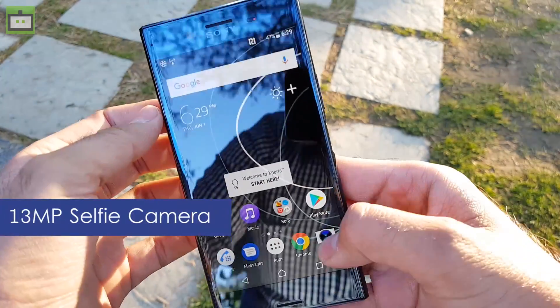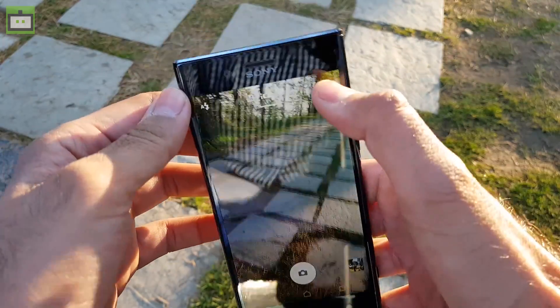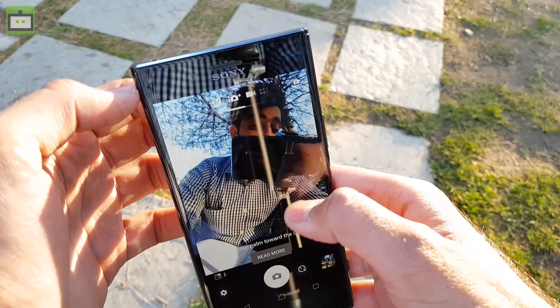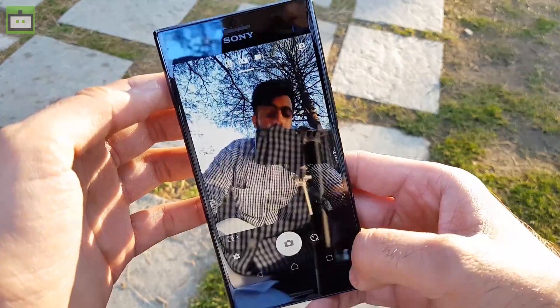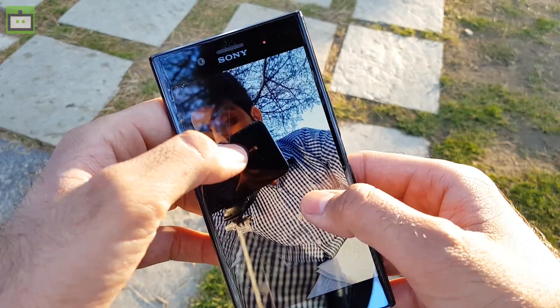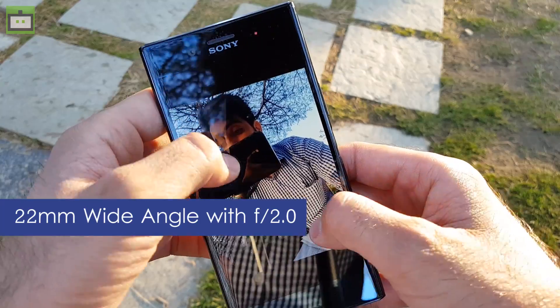At the front we have a 13MP camera to capture selfies. Let me show you the front camera quality — here you can see a sample shot from the front camera, which uses a 13MP sensor with a 22mm wide-angle lens at a focal length of F2.0.